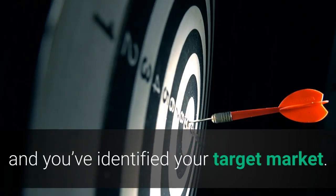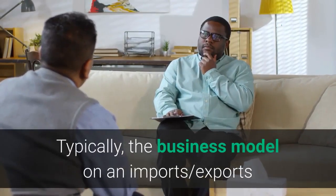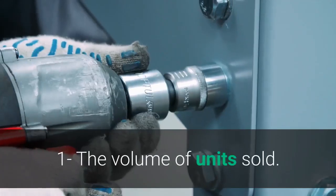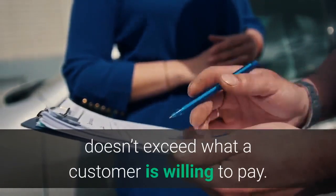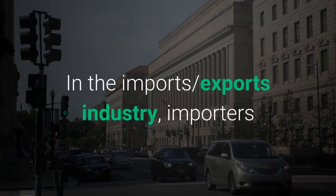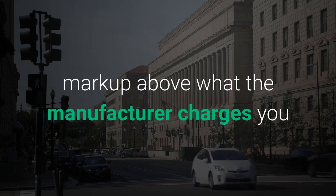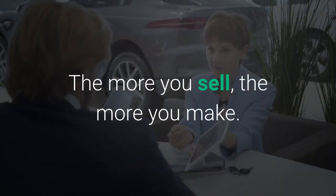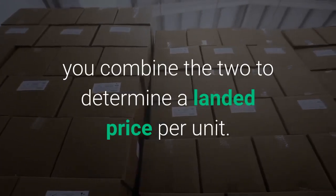Step 4: Price your product. You know what product you want to work with and you've identified your target market — next up is figuring out how much to charge. Typically, the business model for an import-export business includes two key elements: the volume of units sold, and the commission made on that volume. Be sure to price your product such that your markup doesn't exceed what a customer is willing to pay, but don't make it too low so that you never make a profit. In the import-export industry, importers and exporters typically take a 10% to 15% markup above what the manufacturer charges. The more you sell, the more you make. Keep your product pricing separate from logistics because at some point you combine the two to determine a landed price per unit.